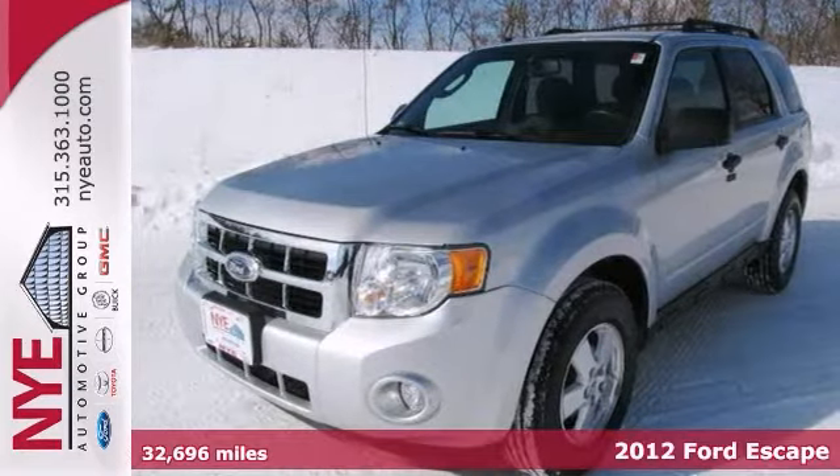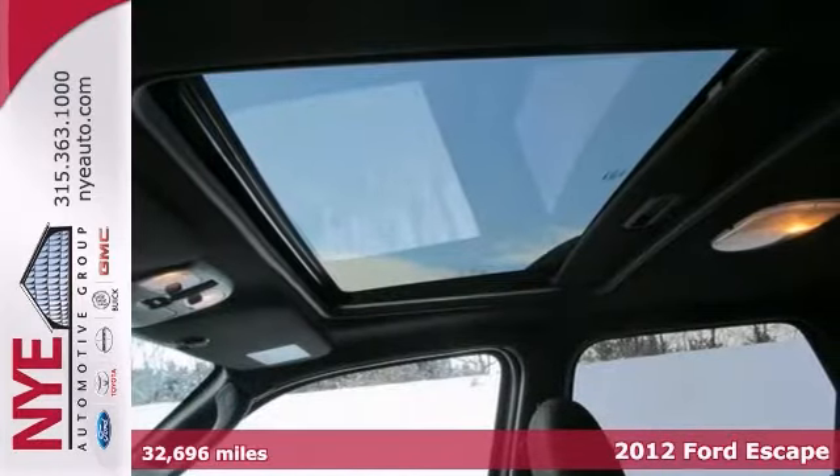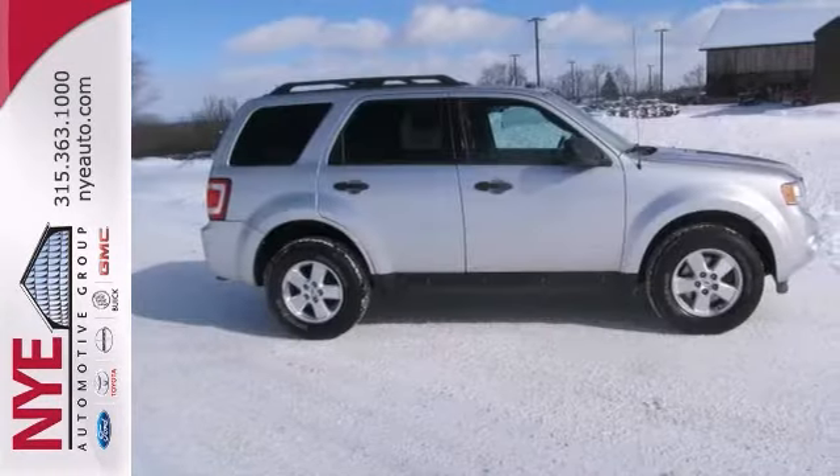You can't go wrong with this 2012 Ford Escape XLT. With four-wheel drive, an auxiliary audio input, and a multifunction steering wheel, it's bound to sell fast. The sunroof and alloy wheels only make it more appealing.